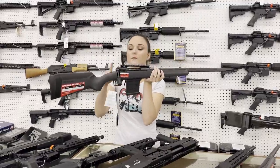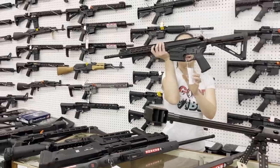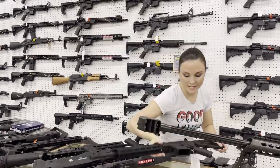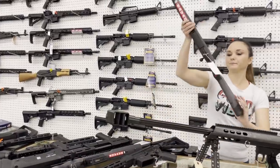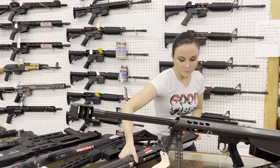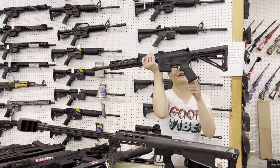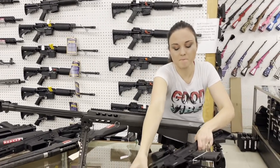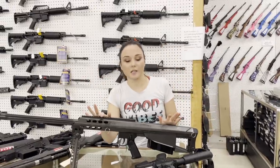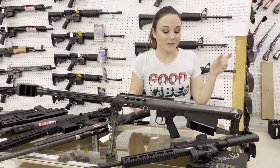Savage 110 Tactical 6.5 Creedmoor are back in stock, y'all. Savage MSR 10 .308 — semi-auto on an AR platform, $1,320. Definitely do not miss out on that one. We got in another Savage 110 in 30-06 with that proof barrel, 1-in-10 twist — she's $1,205. Diamondback DB15 300 Blackout are back in stock at $560. M&P 15-22s with the Crimson Trace red dots are in stock at $425. Barrett M95 50-cal is in stock, y'all — $6,000 takes her home.